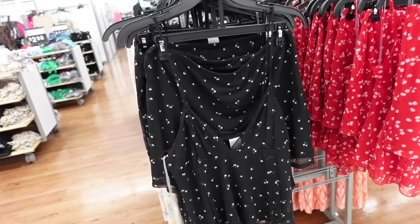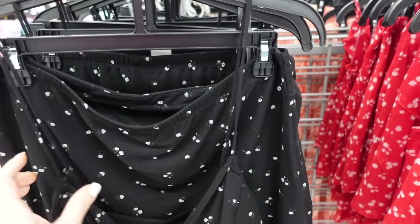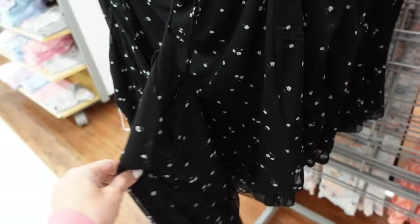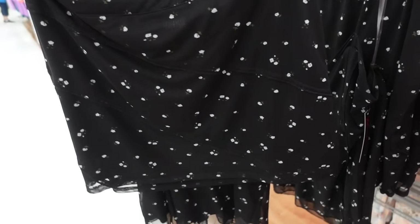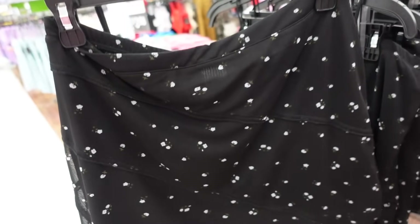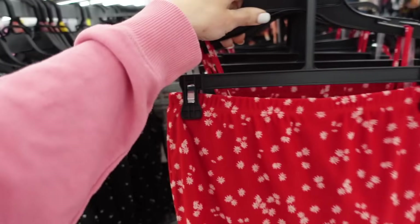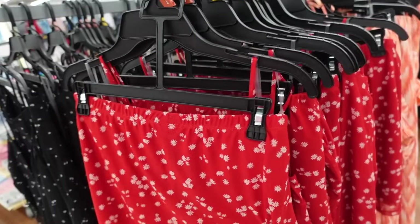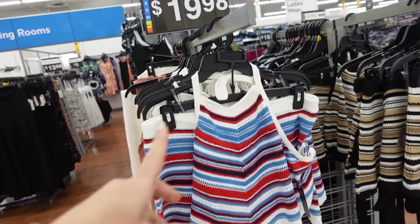Mesh tank and skirt sets from No Boundaries have a thin adjustable strap, V-neckline with little pleating, flowy fit, and the skirt has an elastic waistband with raw hem detail. Comes in black with blue flowers and red with daisies. The two pieces are $14.98.